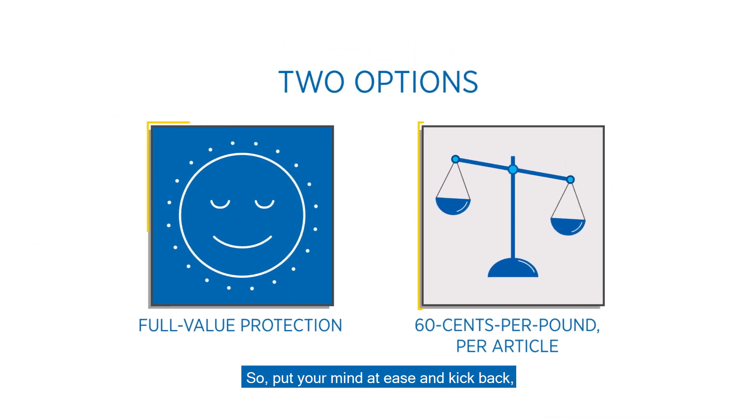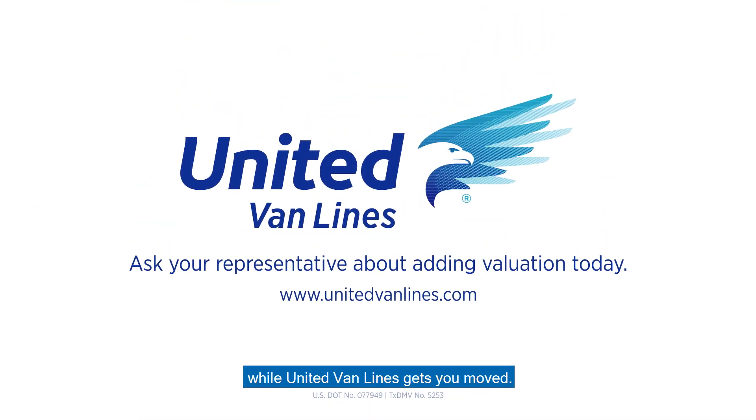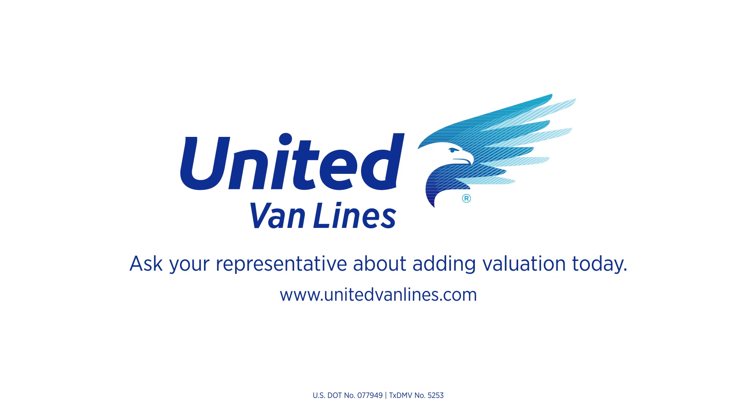So put your mind at ease and kick back while United Van Lines gets you moved.